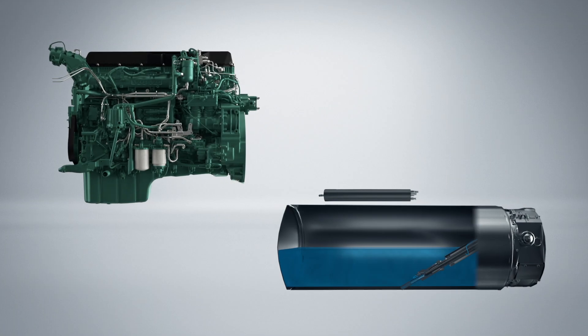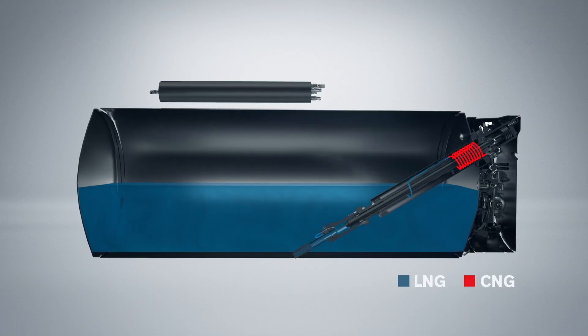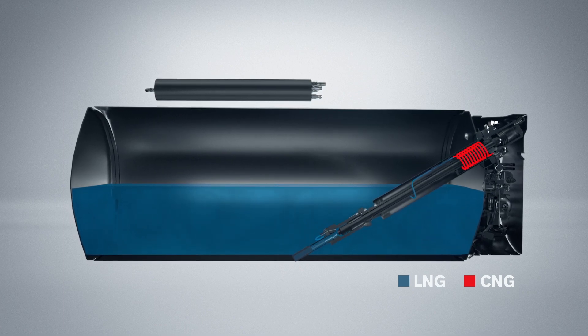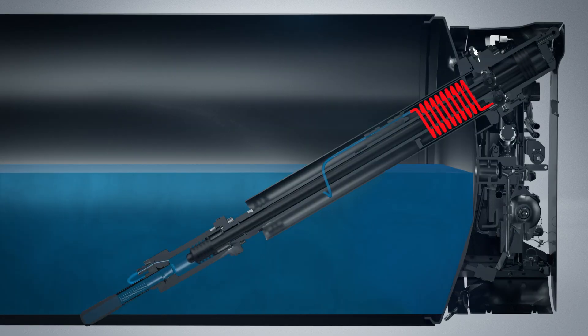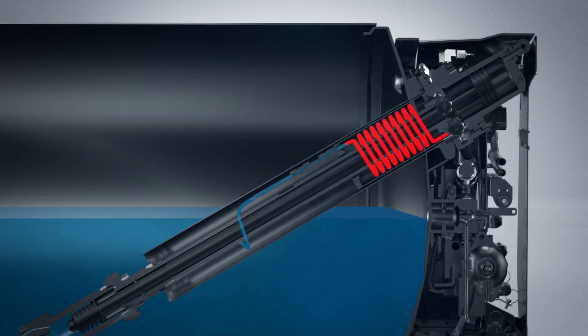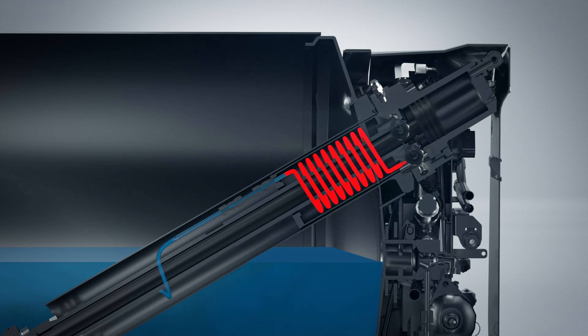In order to give the truck as long a driving range as possible, the tank is filled with liquefied gas. The gas is stored in a cryogenic vacuum-isolated tank at minus 130 to 140 degrees Celsius. Inside the tank is a hydraulically driven pump that raises the LNG to system pressure, and a vaporizer at the end of the pump converts the LNG back to the form of gas — high-pressure CNG, around 300 bars.